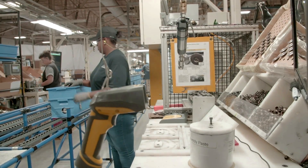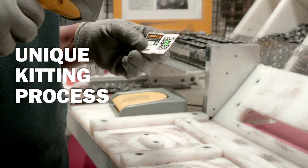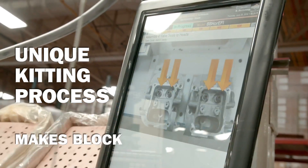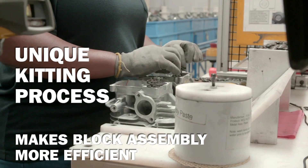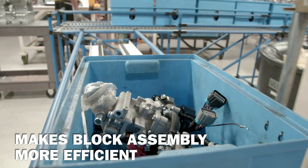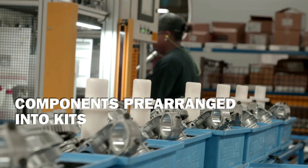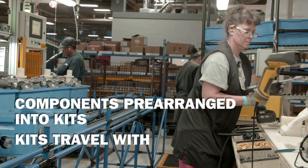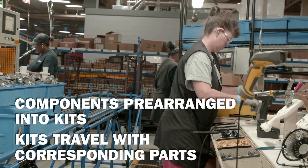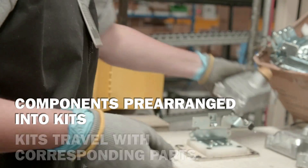Just as pick-to-light was designed to eliminate human error, a unique kitting process for engine assembly has also been developed to make the long block assembly process more efficient. In this process, components needed to assemble the long block are pre-arranged into movable kit containers for the technicians. These containers travel with their corresponding parts through the assembly process until all of the kitted parts are assembled to the engine.